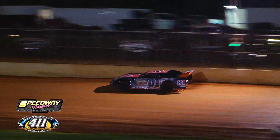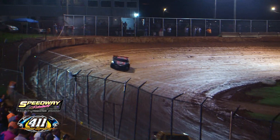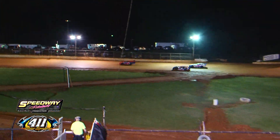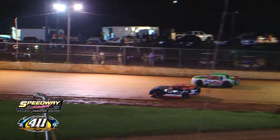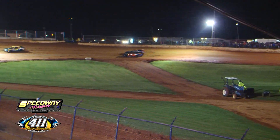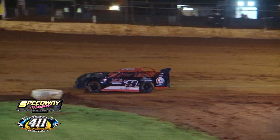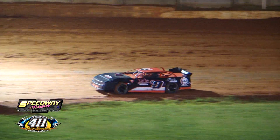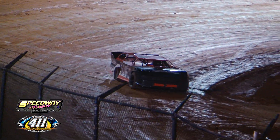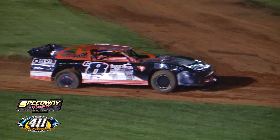Lance Chrisman hard in the wall in turn four — big lick into the wall for C8 and his race is going to be over. He's off the pace, Lance Chrisman slows. Big problems for the C8 car. We'll see if he's going to be able to get off the racetrack — he cannot. Caution is out. Tough break for Lance Chrisman — he was having a good run and slips up into the turn four wall. A flat right rear tire for the C8 of Chrisman.